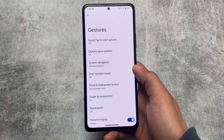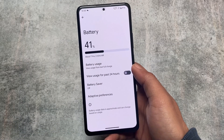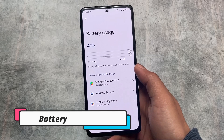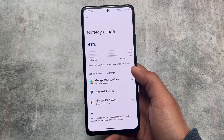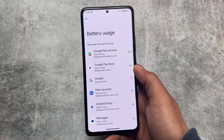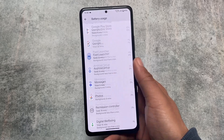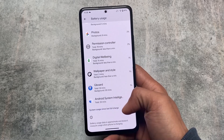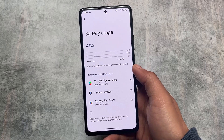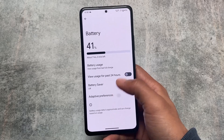In battery stats, in some custom ROMs you only have the option for battery usage from the last full charge, or from 24 hours, but this ROM has both options. If you want to look at battery usage from the past 24 hours you can use that option, and if you want to look at battery usage from the last full charge, you can see that too. Both options are here, which is a good thing.